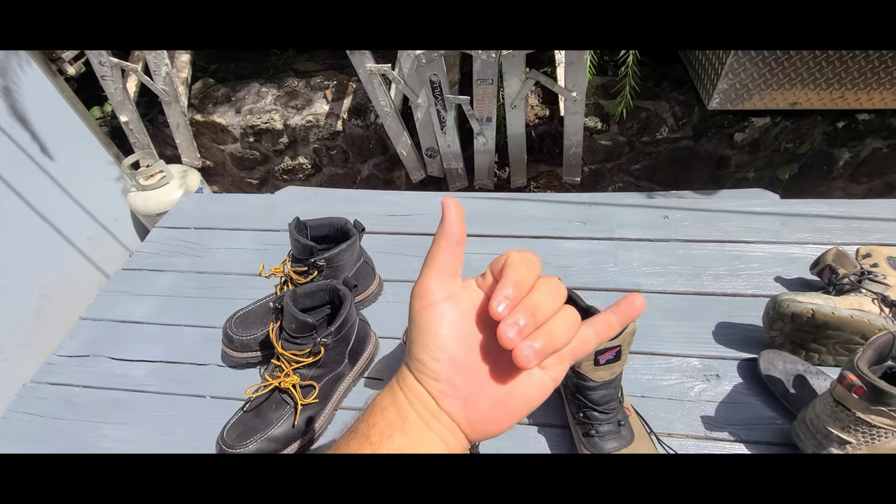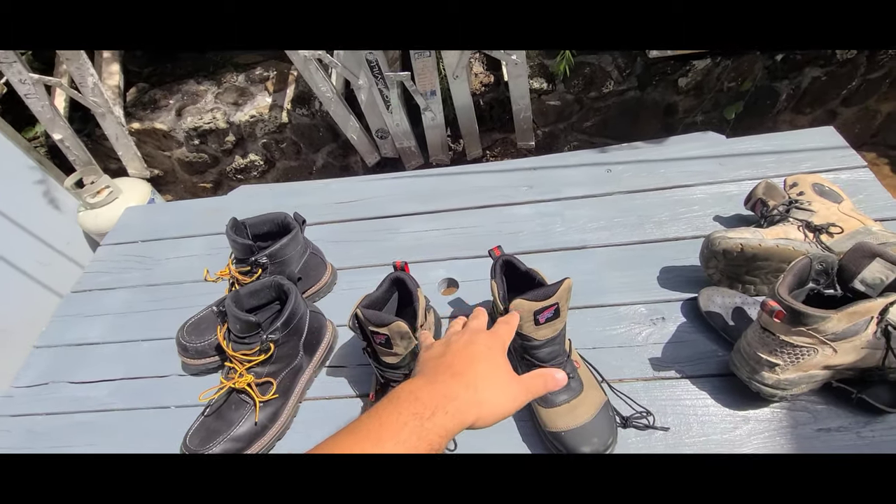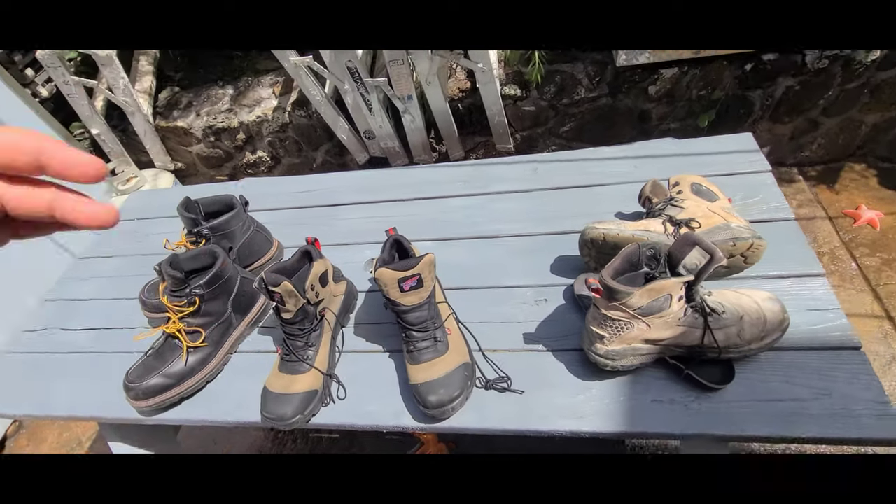Hey, what's up guys! Aloha, happy Sunday. Today's video is going to be about work boots — what I like and what I look for in a boot.